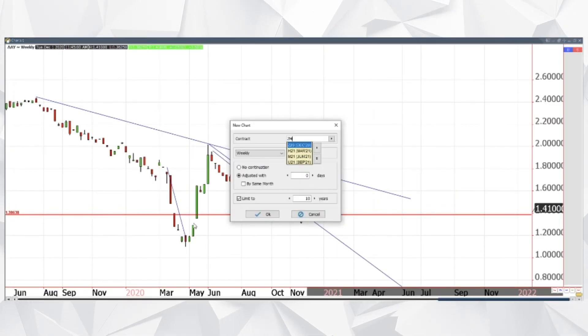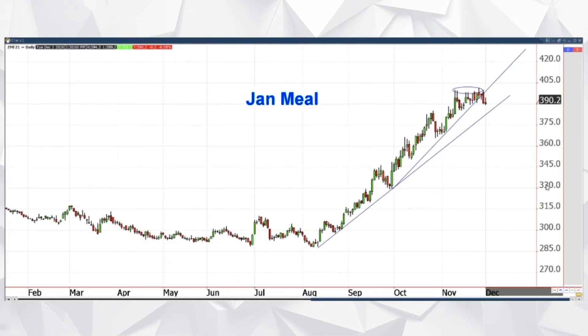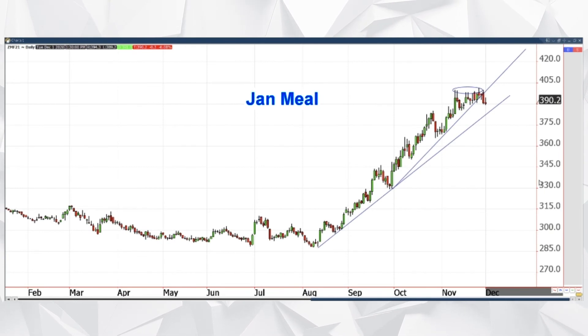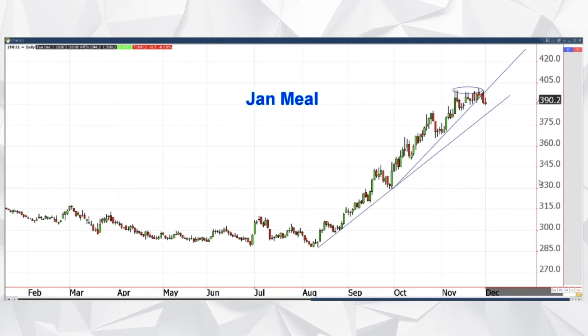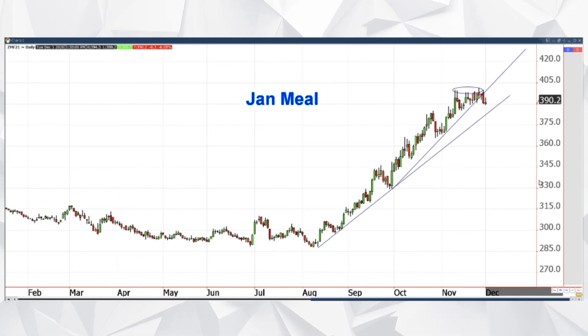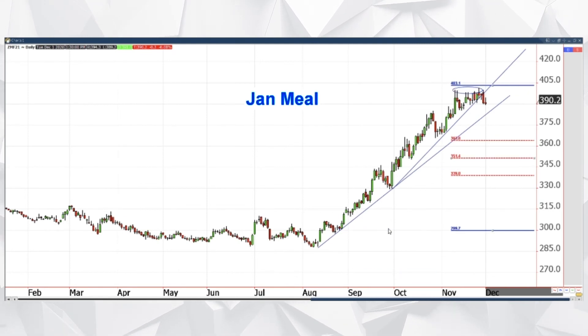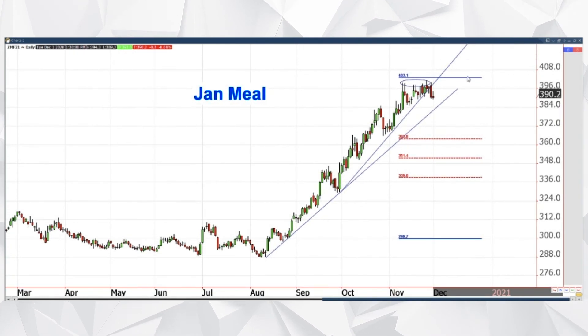Last but not least — quickly becoming your personal favorite — this is our January soybean meal chart that we talked about last time, with the support lines drawn there. Yesterday was the first time that we actually settled below — not just traded, but actually settled below — the support line there. And today it couldn't make another run. I think we settled January around 390. With some fundamental rain in South America, we could be looking to bounce a little bit lower here.